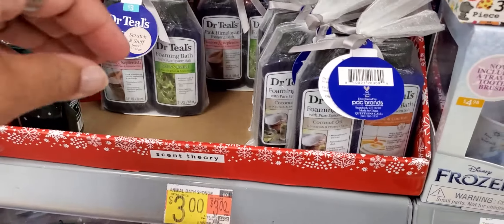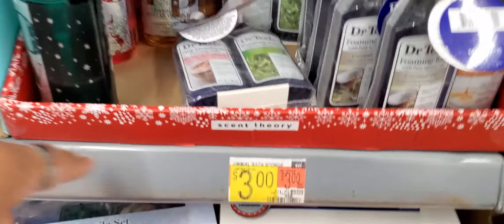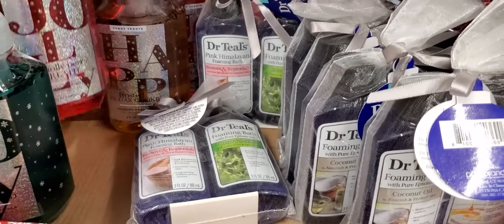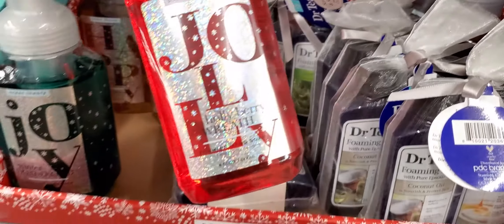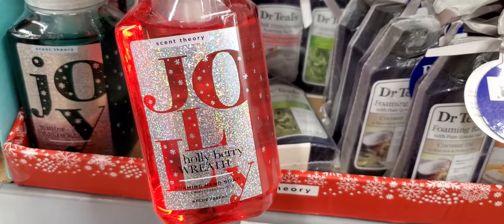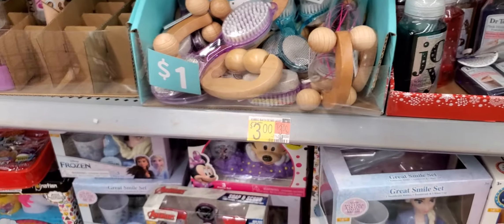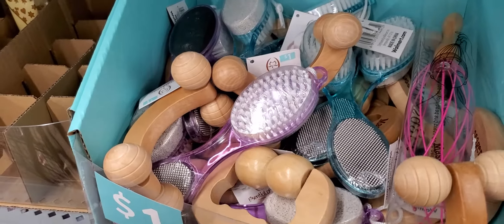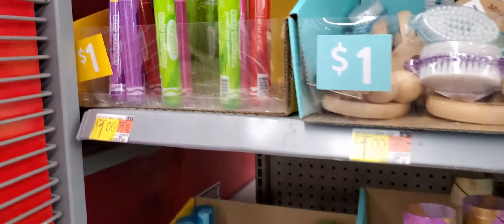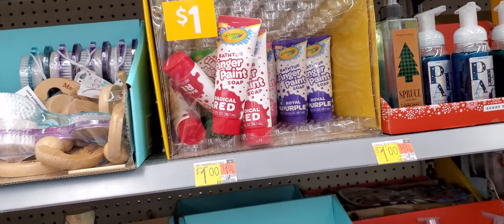Let's see if they have more. They didn't have the Dr. Teal's little thing — oh, they're probably three dollars because this is right here. Yep. Holiday wreath. That's Joy — I mean, Jolly. Little scrubbers for your foot and massagers. And this is body wash pen and finger paint body wash.